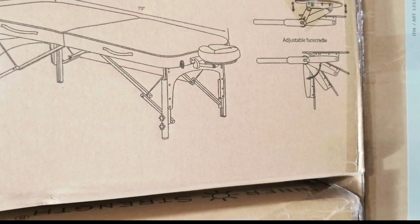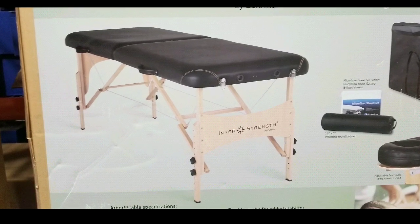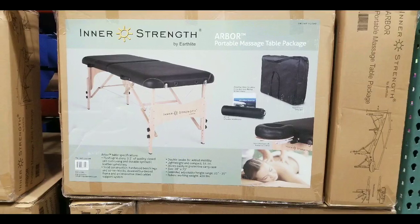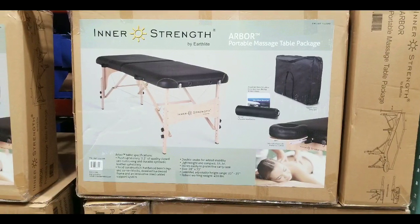They have it at Costco and they also have it online. Anyways, please like and subscribe — I figured I'd let you guys know first that I saw this. Hit the bell for more Costco finds. I'll see you next time, stay tuned for more. Bye-bye.